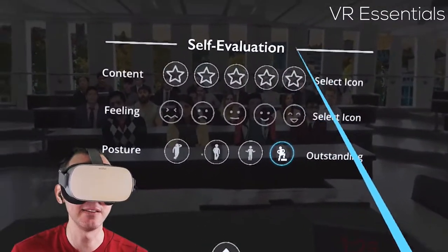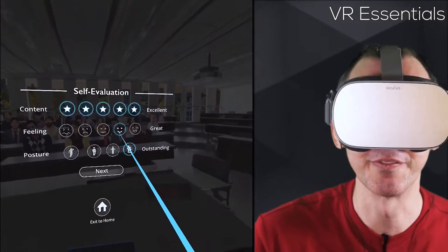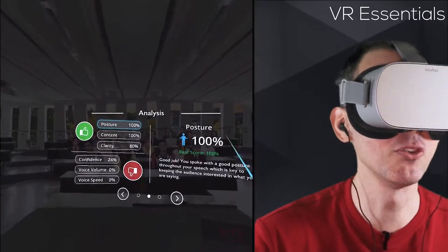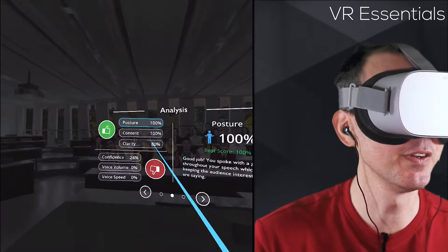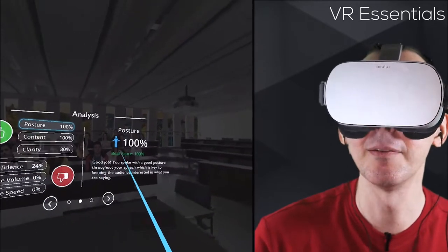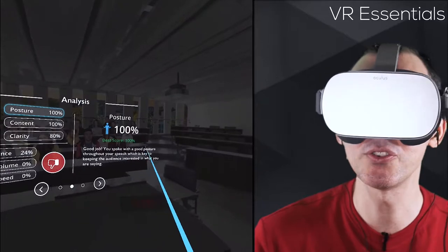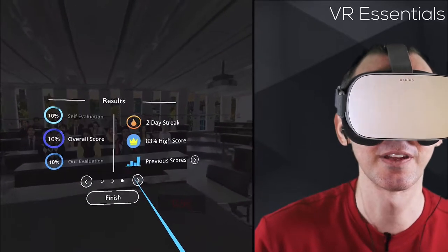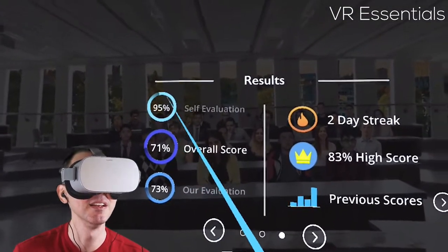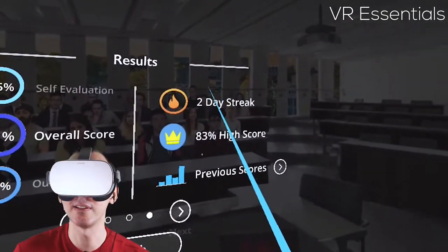You can self-evaluate yourself and the algorithm of the app will then compare your self-assessment with its own analysis. The analysis covers posture, content, clarity, confidence, voice volume, and voice speed. Best score: 100% — good job. 'You spoke with a good posture throughout your speech, which is key to keeping the audience interested.' Looking at results: I gave myself 97%, the overall score is actually 71%. Two days streak — I'm not quite sure what that is yet.